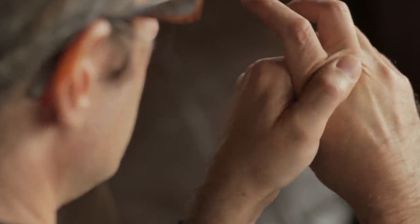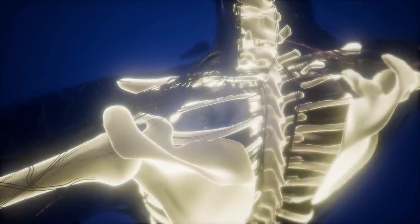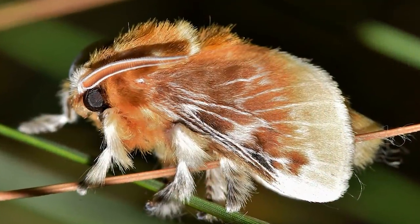The spines cause painful irritation upon contact with human skin. The reactions can be severe enough to cause symptoms that include burning, swelling, blisters, and difficulty breathing. Some victims have compared the pain to broken bones. As adults, they retain their furriness, but they're harmless to humans.